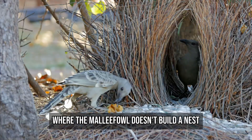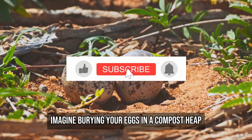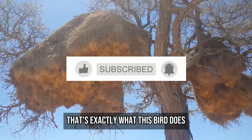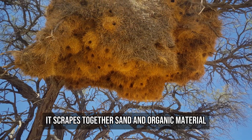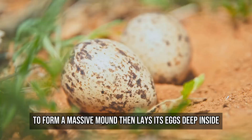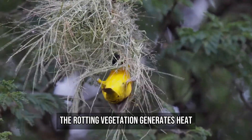Head to Australia, where the Malleefowl doesn't build a nest — it engineers one. Imagine burying your eggs in a compost heap. That's exactly what this bird does. It scrapes together sand and organic material to form a massive mound, then lays its eggs deep inside. The rotting vegetation generates heat.